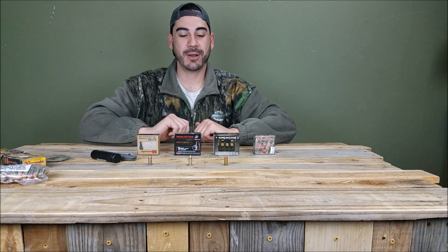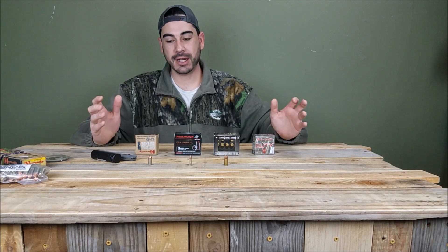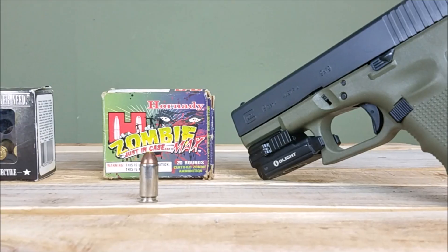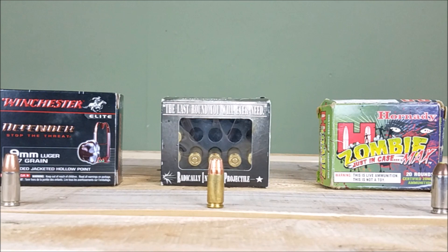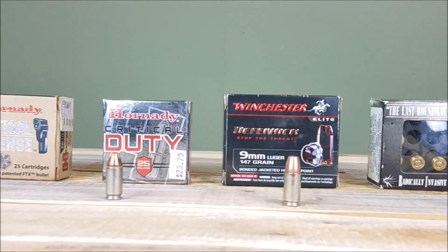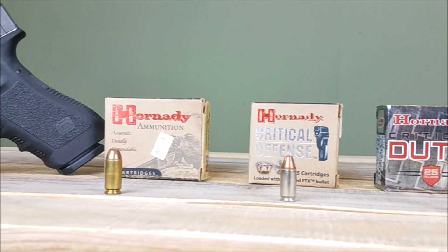Hey guys, welcome back. Today I want to talk about my favorite self-defense 9mm ammo. I have different preferences for different calibers, but today I want to focus on 9mm — some rounds I've gone through, some that were kind of fads that I found out later weren't really the best option, but today I'm going to go over my favorite option for me and hopefully maybe for you.